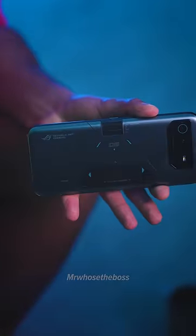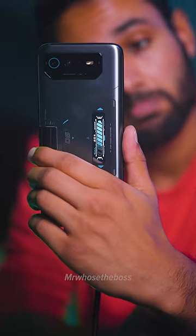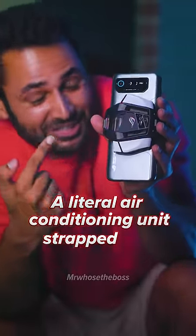That's not even a cool bit. If you turn the phone over, you can see that it has a second screen that echoes what you're doing on the phone right now. But more importantly, a little air conditioning unit strapped to it.